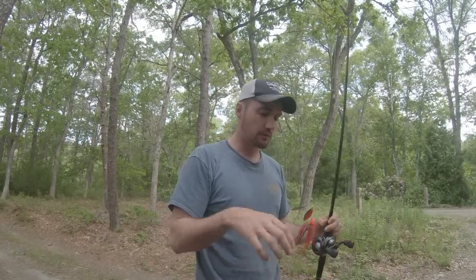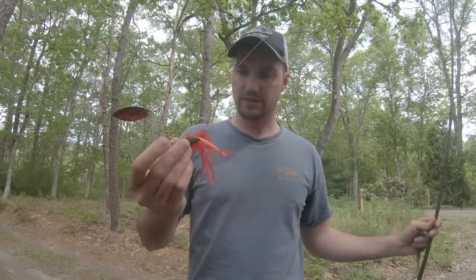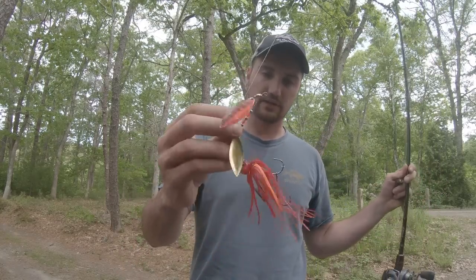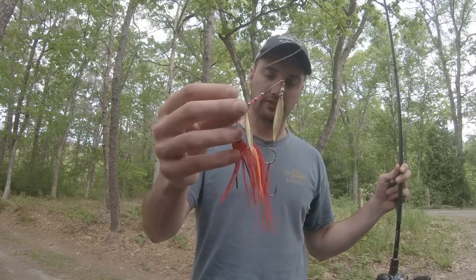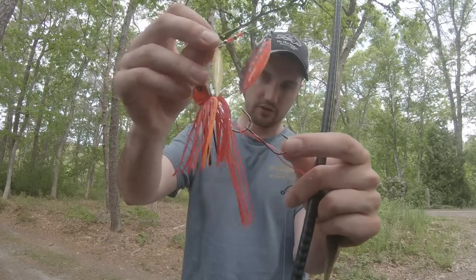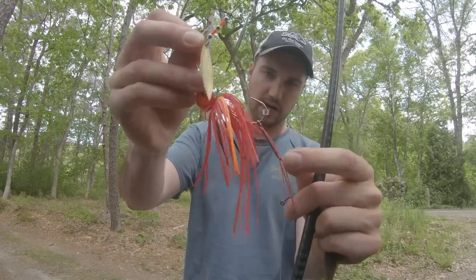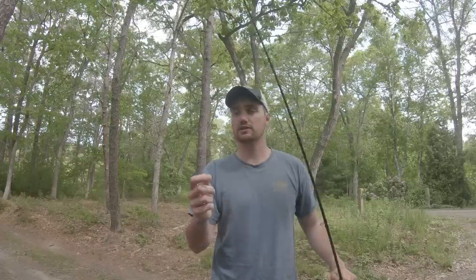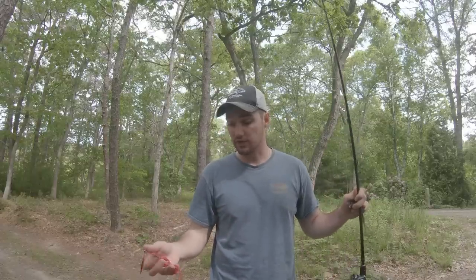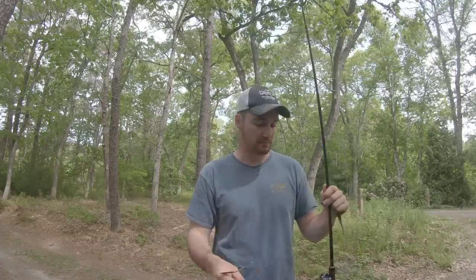A lot of these bass are up pretty shallow right now. What I'm going to be doing is throwing some spinnerbaits. It's not necessarily weedless but it does get through the weeds and cover pretty good, and we have that extra little trailer hook there, which is kept in place by a little stop so it doesn't go up too high. Trailer hooks on spinnerbaits especially are extremely important — I've caught a lot of fish that I would have lost without one.